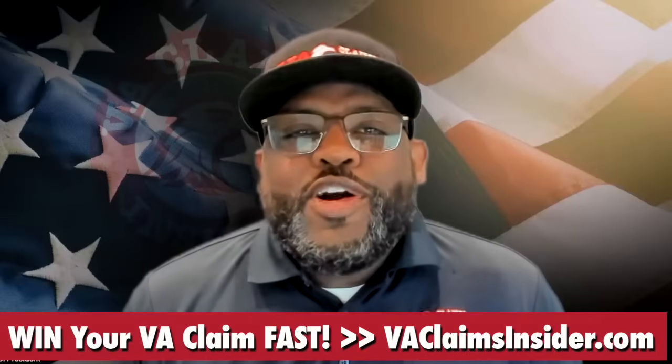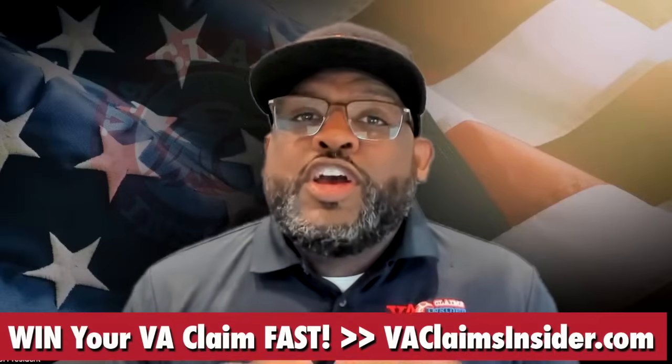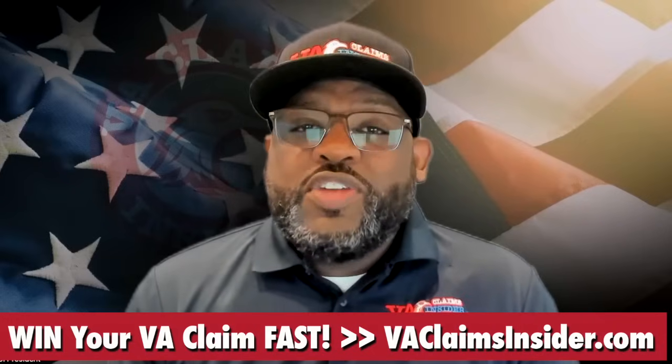Hey, veterans. Terrell Morrell here from VA Claims Insider. And in today's video, we're going to talk about your VA Effective Date — the 2024 Definitive Guide.